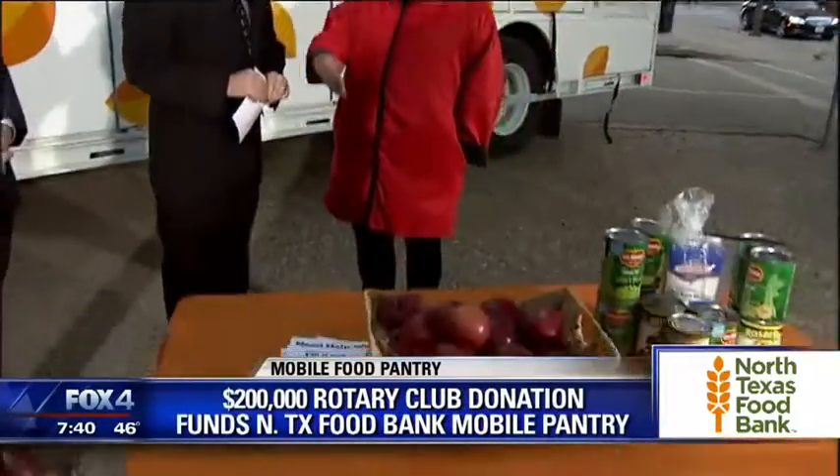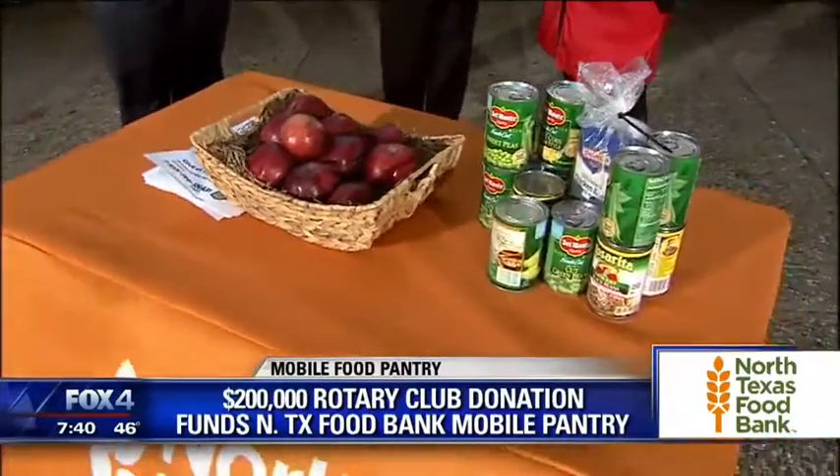One of the goals of Rotary is to solve problems within a community, and while the Rotary Club of Park Cities has some of the wealthiest zip codes on the planet, the problem is there's still too much hunger in North Texas. So one of our strategic initiatives was to do this with people like the North Texas Food Bank and Texas Capital Bank. This was a perfect project.